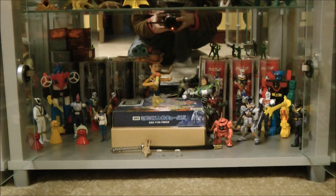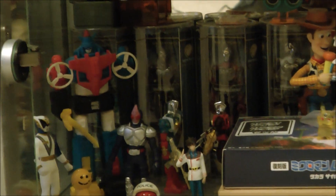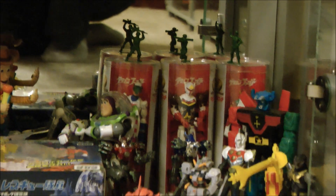We'll start at the next cupboard from the bottom, which has a variety of Japanese figures. These include various Microman, Revoltek, and Voltron figures, as well as some of the PVC toys from TVBoy and TV Magazine.